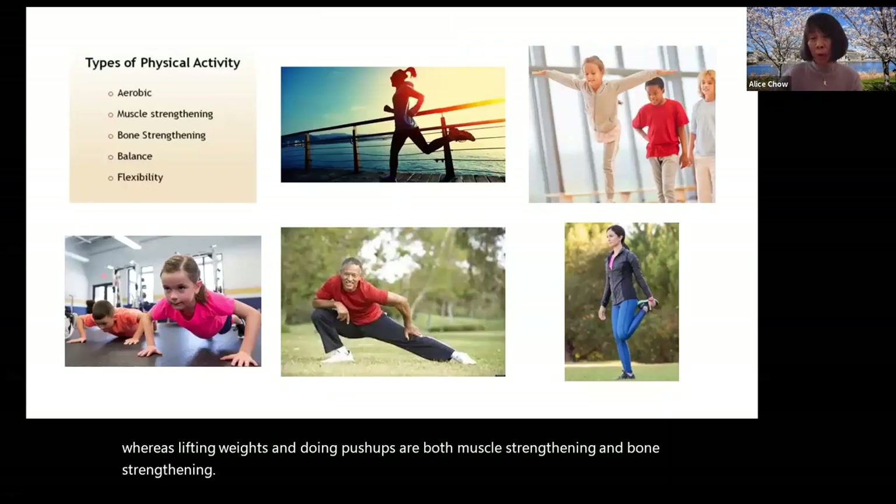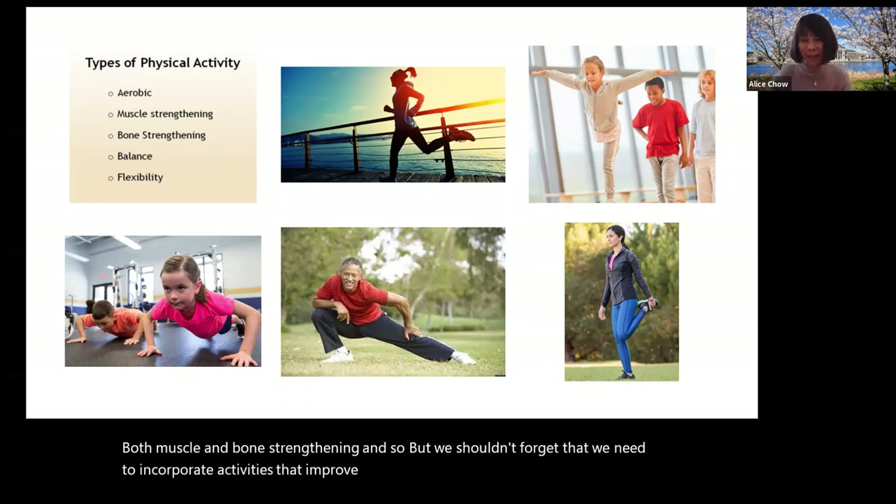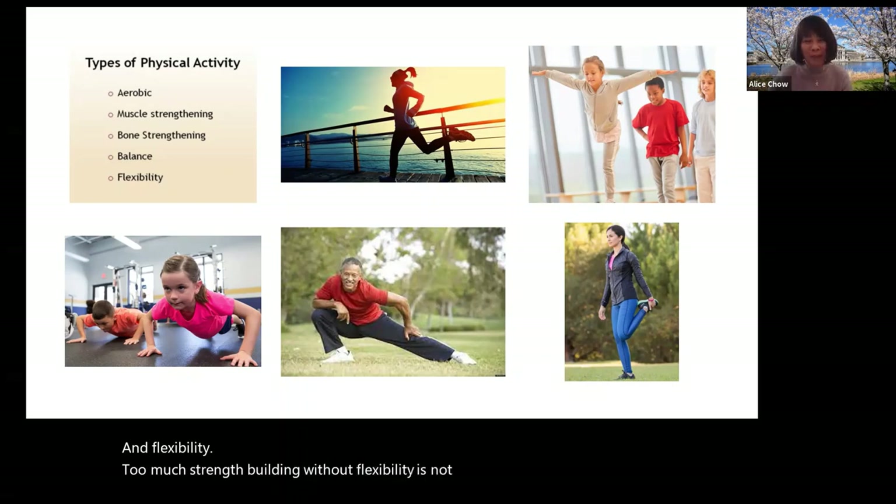We have talked about aerobic, muscle, and bone strengthening activities, but we shouldn't forget that we need to incorporate activities that improve balance and flexibility. Too much strength building without flexibility is not well balanced for optimal health.